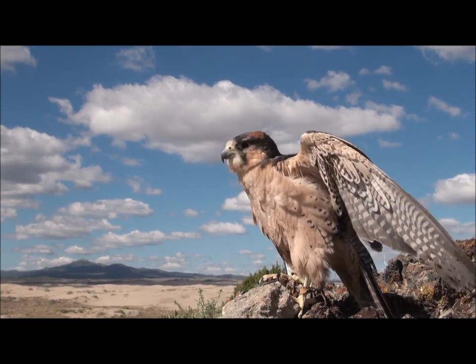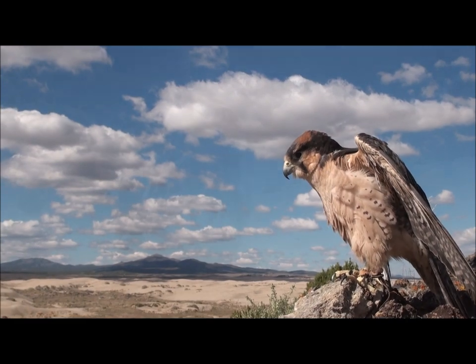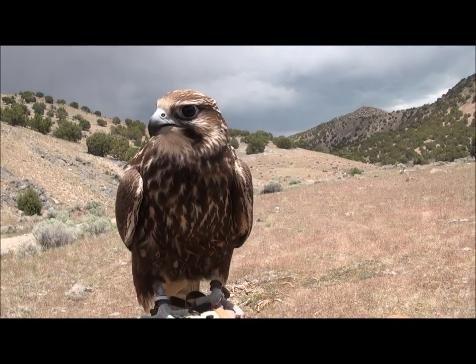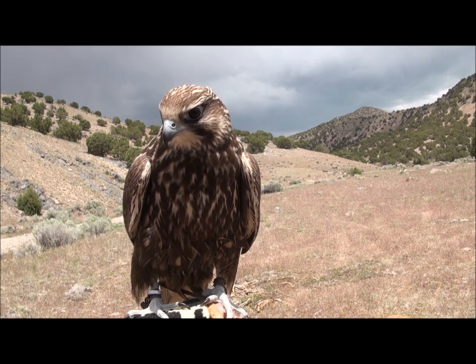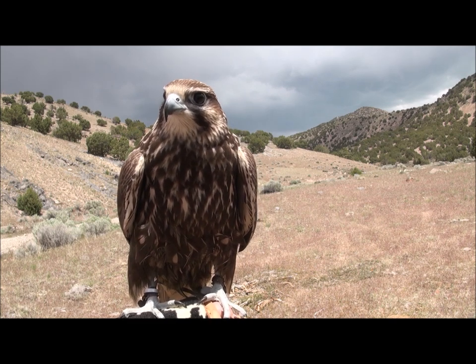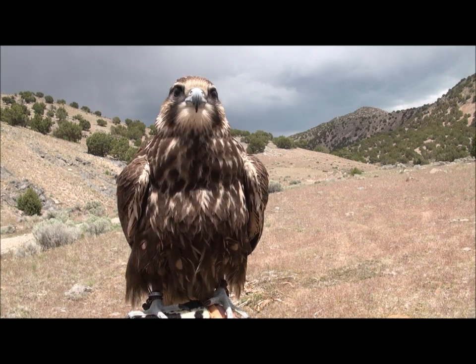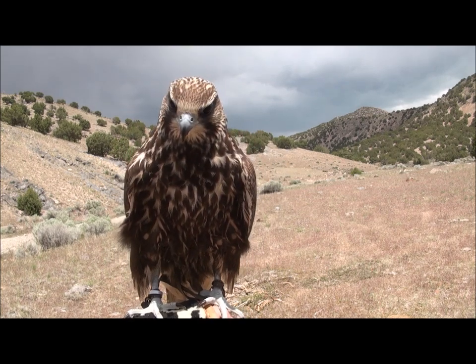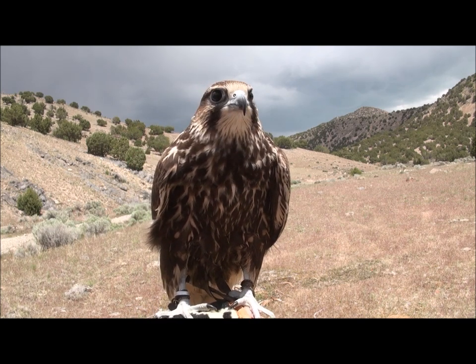For thousands of years, falcons have been flown around the world in a fairly consistent manner. Playing to the falcon's natural strength, these falcons are trained to circle above the falconer hundreds or even thousands of feet, and when a game bird such as a pheasant, a partridge, or a duck is flushed up, the falcon dives hundreds of miles an hour and knocks it out of the air. This is a consistent method that again plays to the falcon's strength.